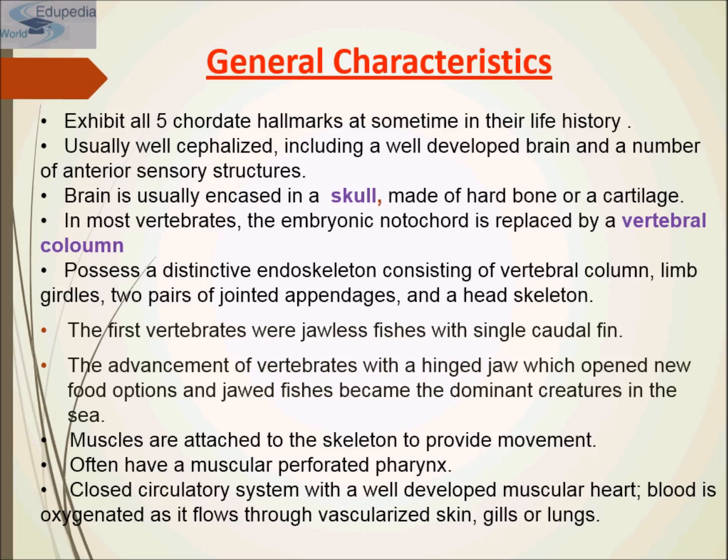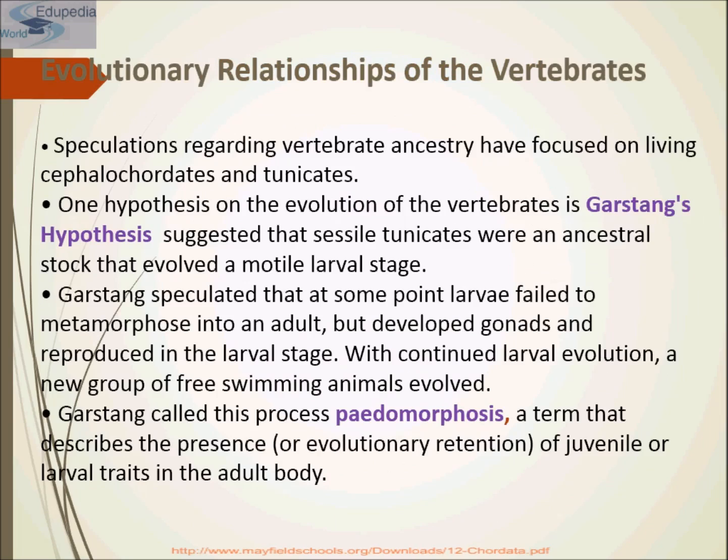That was the brief overview of Tetrapoda and fishes, which we will study in detail in the next presentation. What are the evolutionary relationships of vertebrates? Speculations regarding vertebrate ancestry have focused on living cephalochordates and tunicates, which we have already studied in the previous presentation. One hypothesis on the evolution of vertebrates is Gastand's hypothesis.